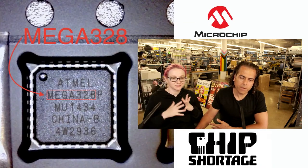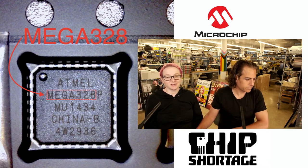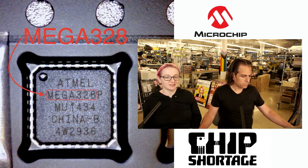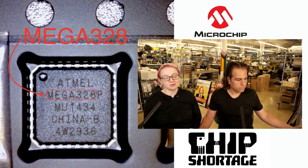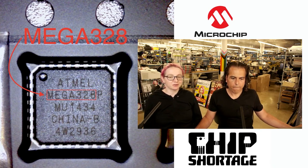So, Lady Ada, what are the chips that we really can't get that we really, really need this week? This week's chip shortage is a very popular chip, one of the first chips that we used in kits. Everyone knows this is the ATmega 328, sometimes called the 328P, which is a lower power version. We use two versions: the TQFN and TQFP version.